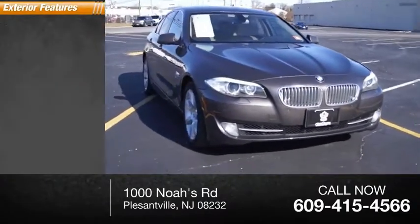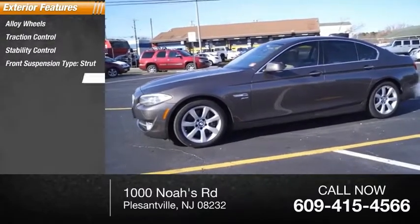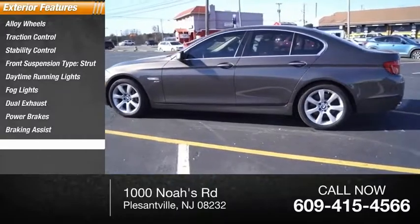Here are some of this vehicle's great options: alloy wheels, traction control, stability control, front suspension type strut, daytime running lights, fog lights, dual exhaust, power brakes, braking assist, and power sunroof.